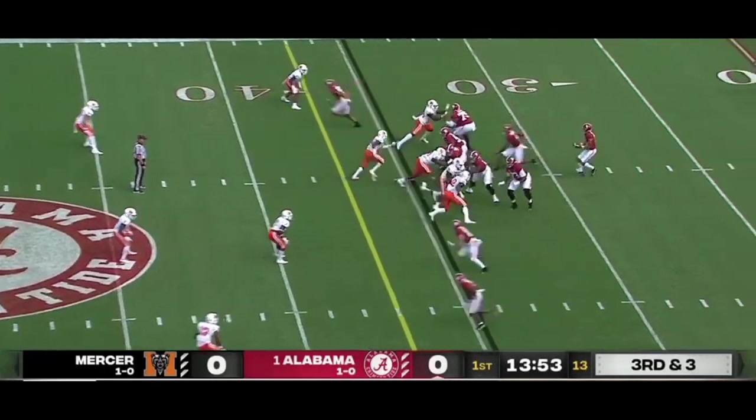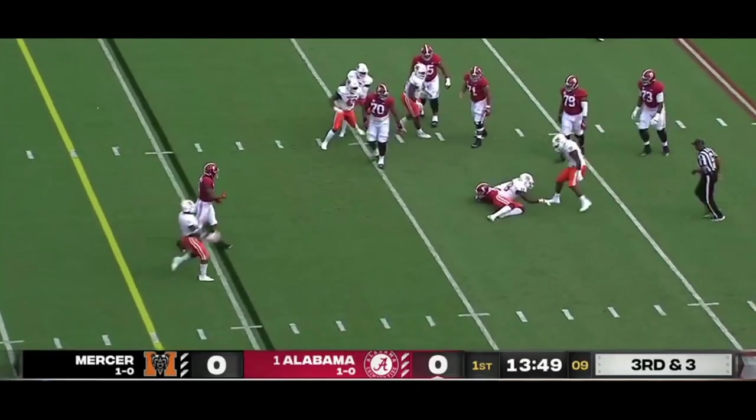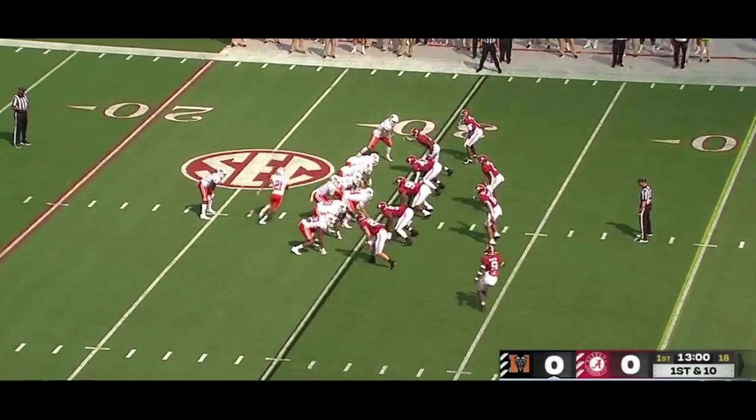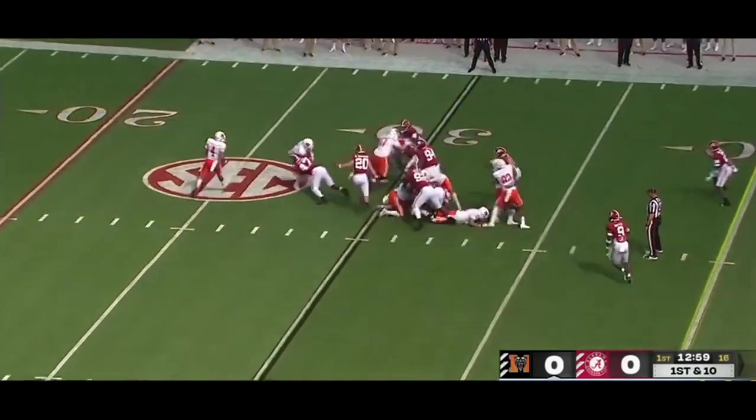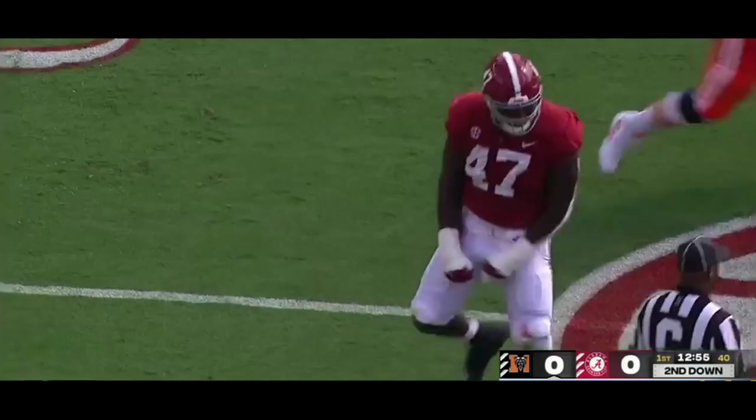Slade Bolton in the slot, one of Young's favorite receivers, third and short. Pressured and he goes down! Alabama line given to try to catch Alabama off guard. Fred Davis is at tailback and he gets stopped in the backfield on the very first play, Byron Young.